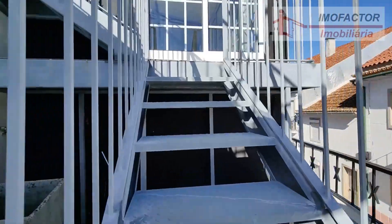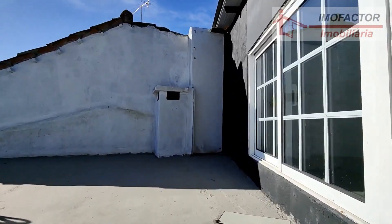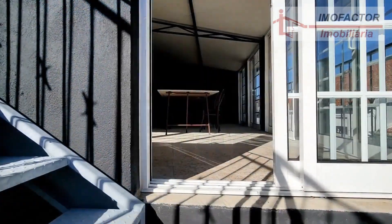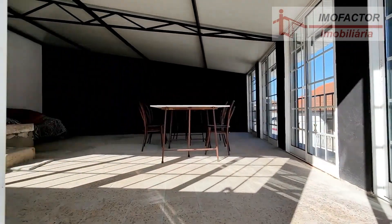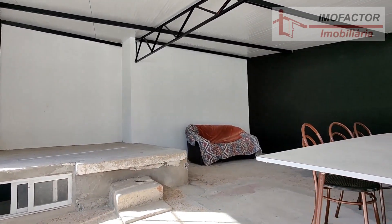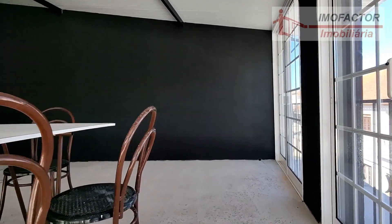By this staircase we go up to the terrace, next to which we have a large sun lounge. Together these two spaces provide an interesting leisure area.